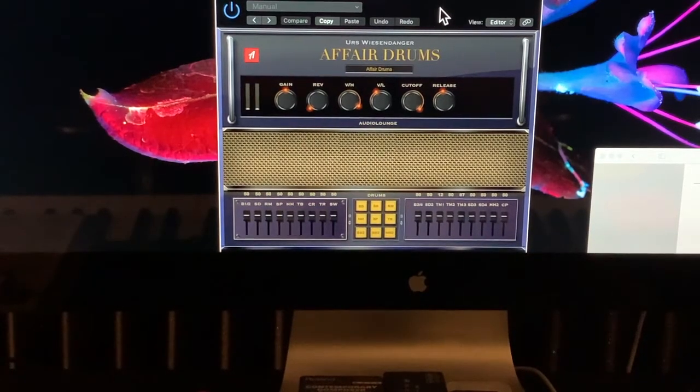Today I'd like to talk about Affair Drums, and this is from a company called Audio Lounge. The first plugin I bought from them was Rhodes Affair, which basically gave you that West Coast Rhodes sound of the late to mid-90s, made famous by Robbie Buchanan, keyboardist and session player extraordinaire.